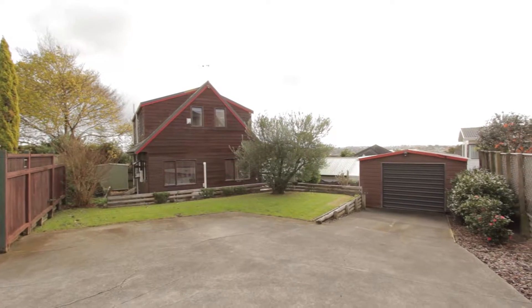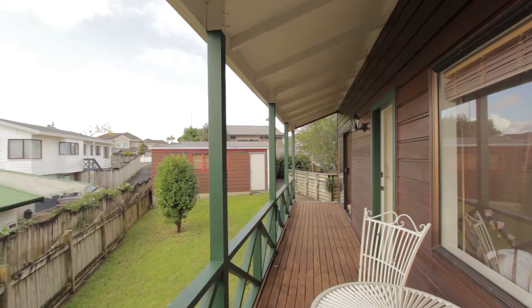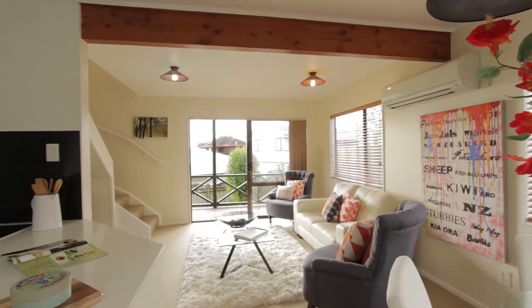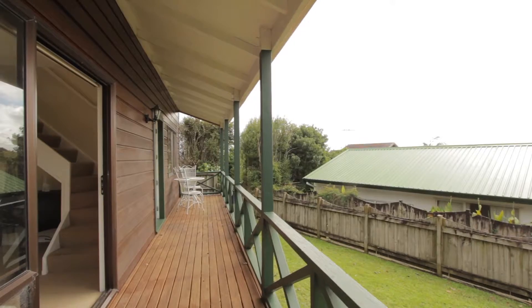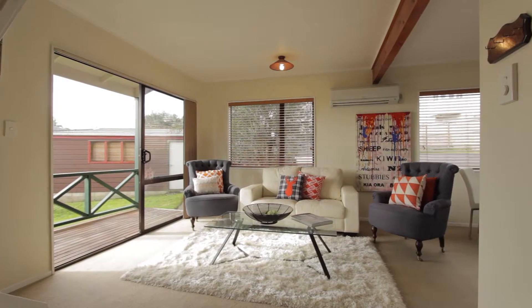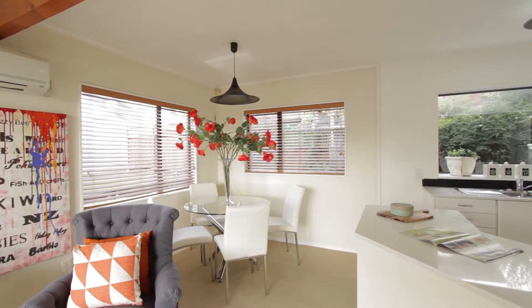Well, come on through. Let's take a look. This is a fabulous four-bedroom cedar home, perfect for the young family, first-home buyers or investors. Open plan living at its finest. The flow from the living area to the outside deck is seamless. You'll be pleased to know that there is a heat pump to keep your family warm over the winter months and cool over the summer.